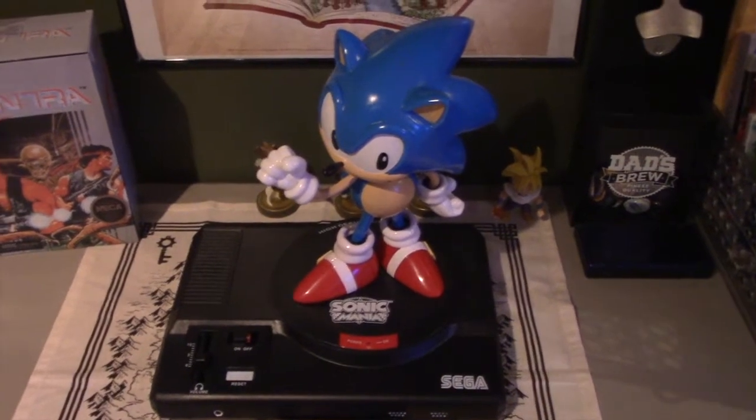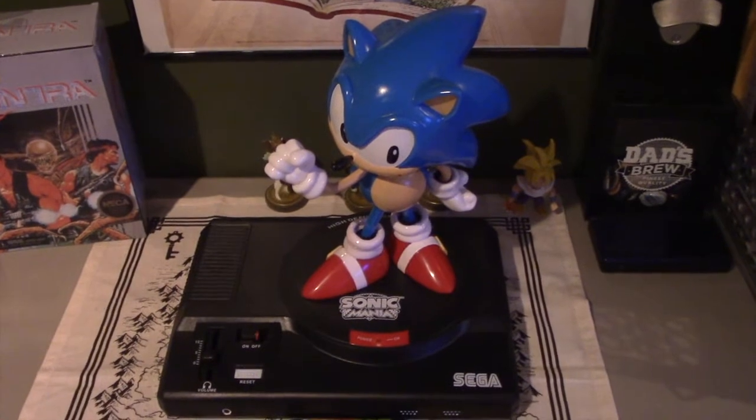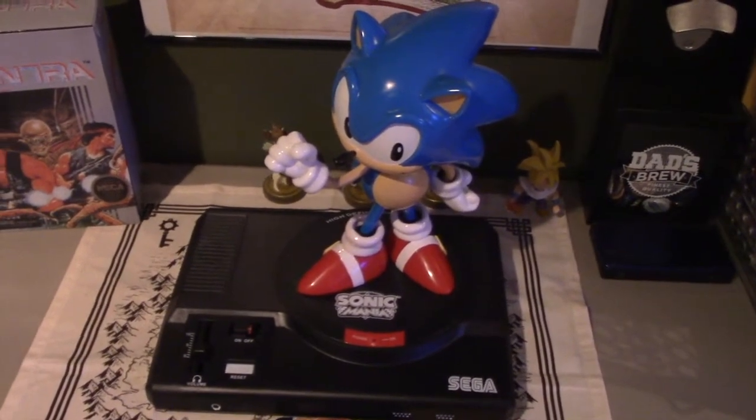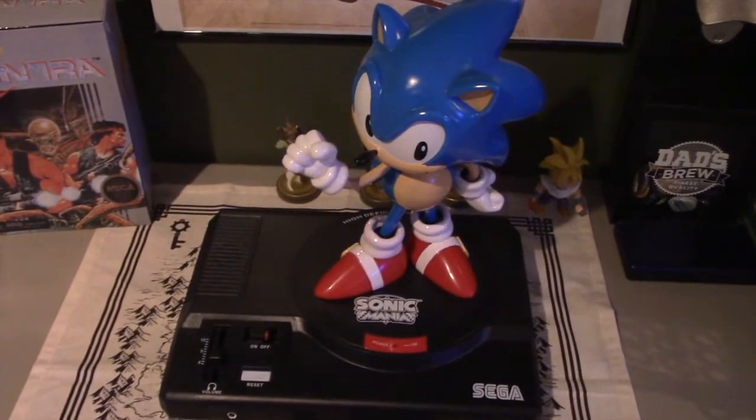Hey guys, Fox here. I'm gonna run through a bunch of game hauls here so I can put a bunch of stuff away and share everything that I got with you guys. First up is Sonic Mania Collector's Edition.